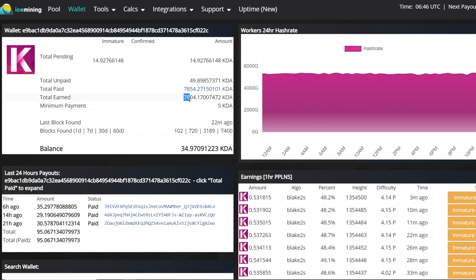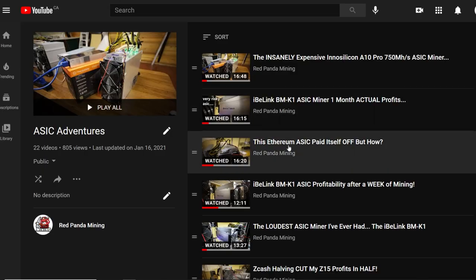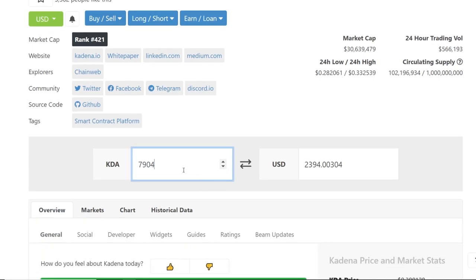Now, total for the past two months combined, we have mined 7,904 KDA. Going to CoinGecko, you can see the price of Kadena is now 30 cents. My strategy was risky — I gambled and held KDA instead of converting to Bitcoin, hoping the price would go up. Luckily it did, and all the KDA I've mined over two months is now worth about $2,400 USD.